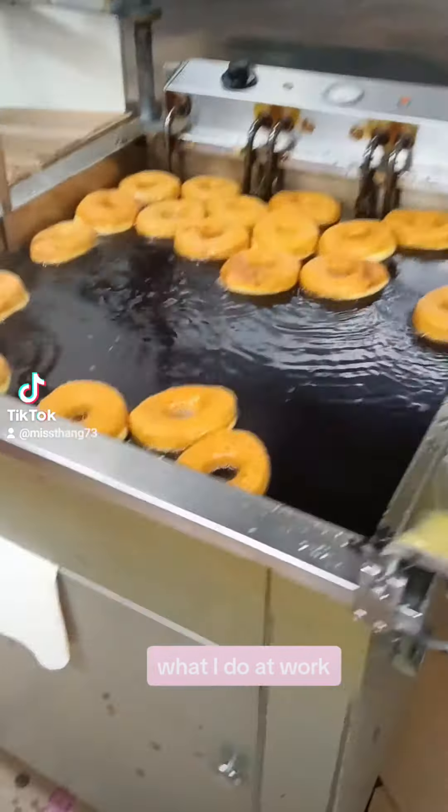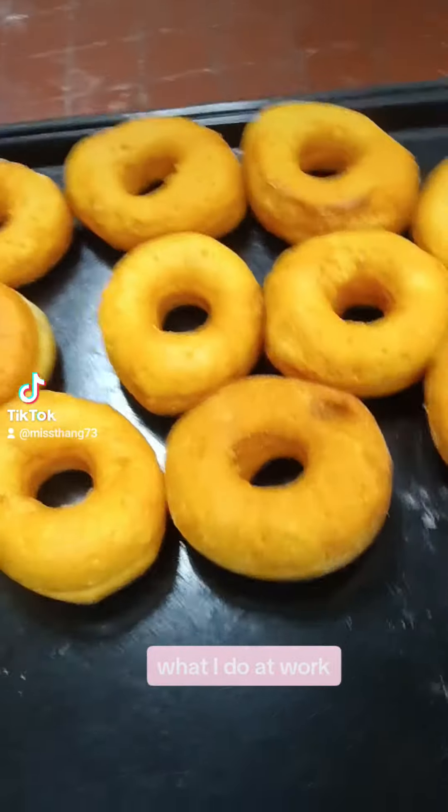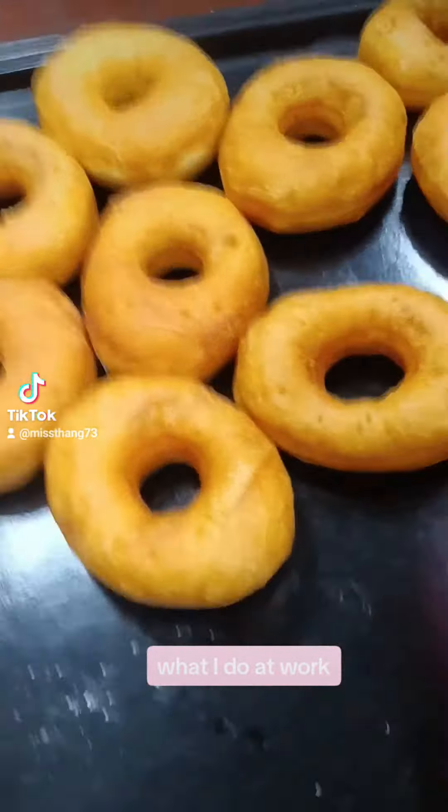Again, this is where the frying's at, and then all the trays — I put them on so I can put them on the cart and roll them out to the case when they are done. Here again are the donuts before they are decorated. This is where I sprinkle them, frost them. These are all the sprinkles we use to sprinkle them.